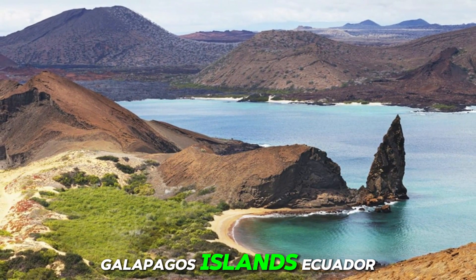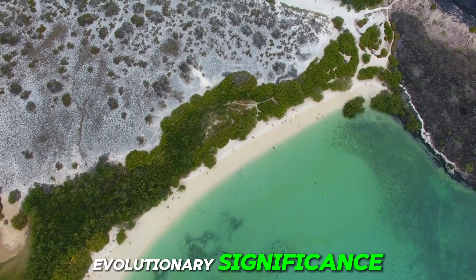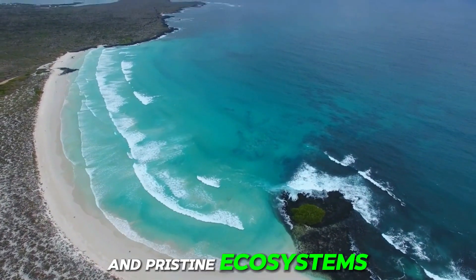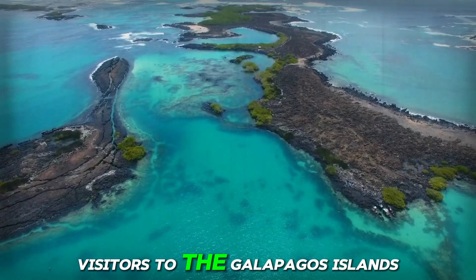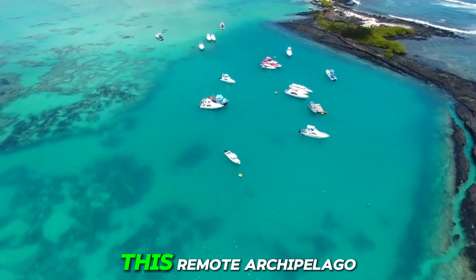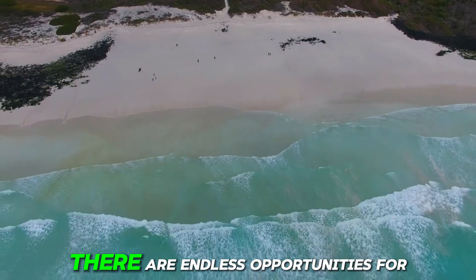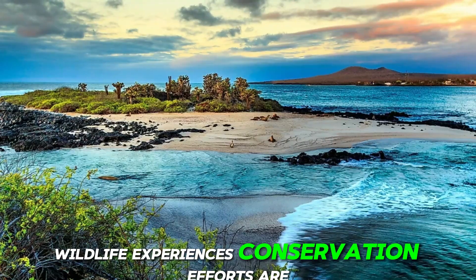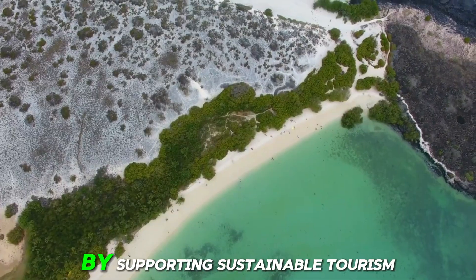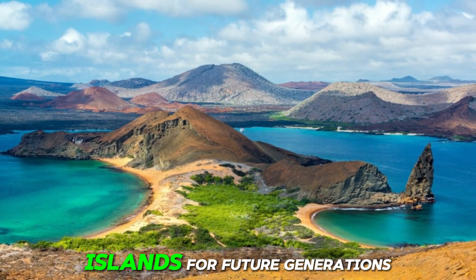Number 11: Galapagos Islands, Ecuador. These remote islands, located in the Pacific Ocean, are renowned for their unique wildlife and pristine ecosystems, which inspired Charles Darwin's theory of evolution. Visitors can embark on ecological tours, snorkeling adventures, and wildlife encounters, immersing themselves in the natural wonders of this remote archipelago. From swimming with sea lions and sea turtles to observing giant tortoises and marine iguanas, there are endless opportunities for unforgettable wildlife experiences. Conservation efforts are paramount in the Galapagos Islands, with strict regulations in place to protect its fragile ecosystems and endangered species.